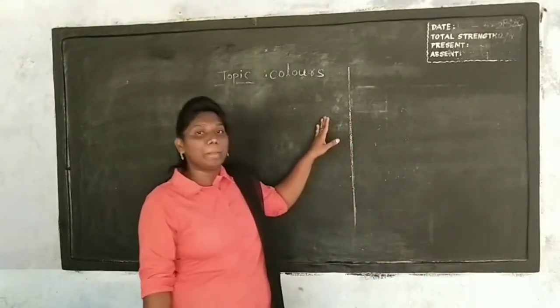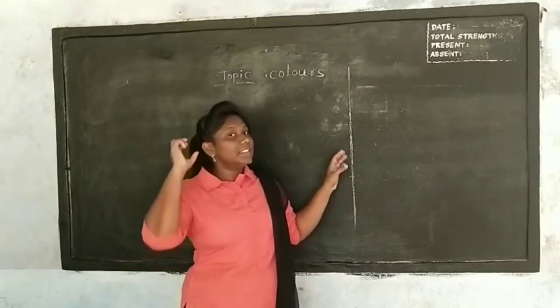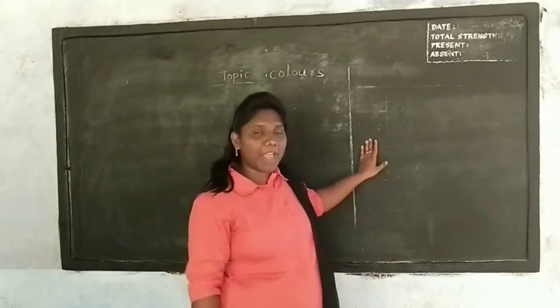Black, black. The hair is black. Black, black. The hair is black. The hair is black. Black.